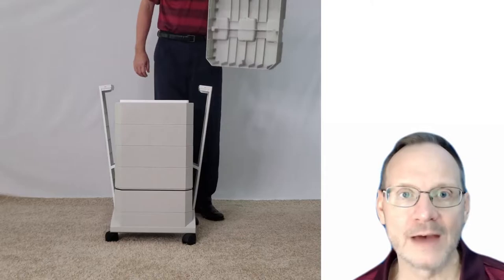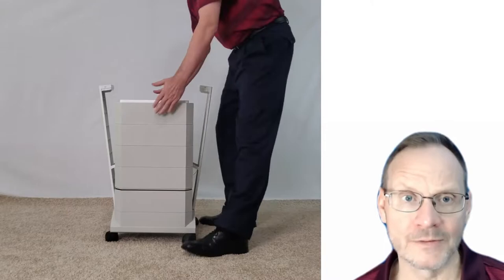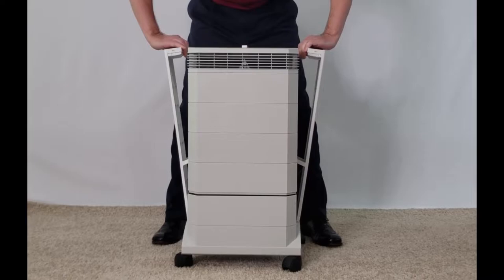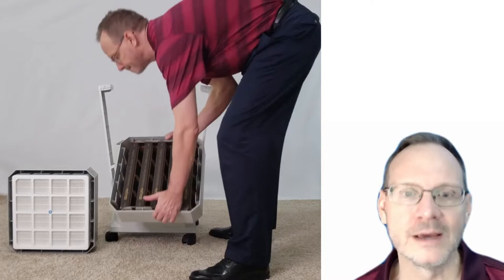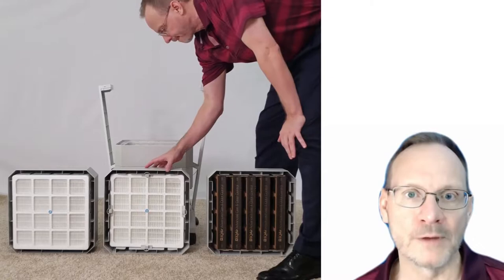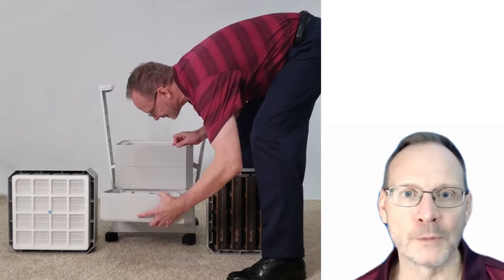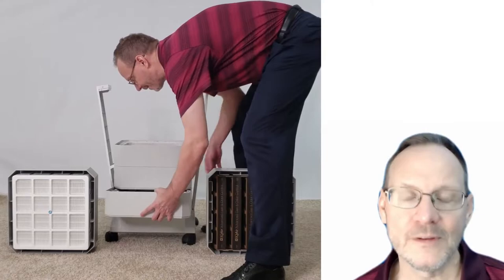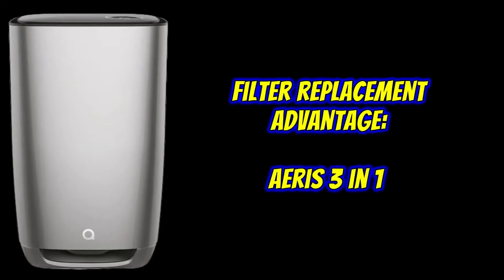The IQAir Health Pro Plus has a more involved process that I've never liked. Pulling apart the plastic arms and taking the top off to access the filters, I've often felt like one of the arms was going to break off. It's not a smooth filter replacement process, especially replacing the pre-filter at the very bottom of the unit — the one replaced most often. There is very little space to navigate the pre-filter in and out. I would sometimes tell customers it's the Achilles heel. The filter replacement advantage definitely goes to the AERIS 3-in-1.